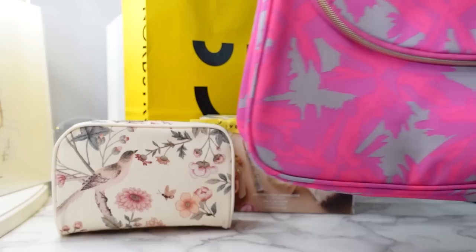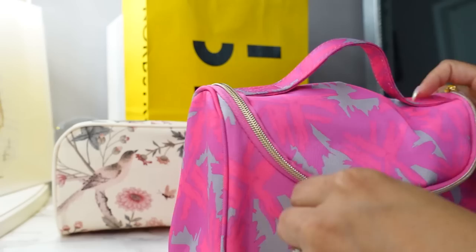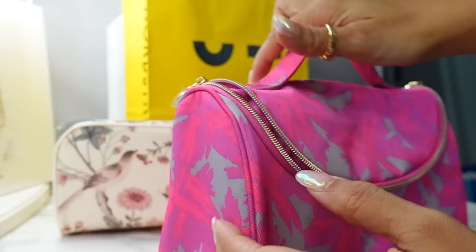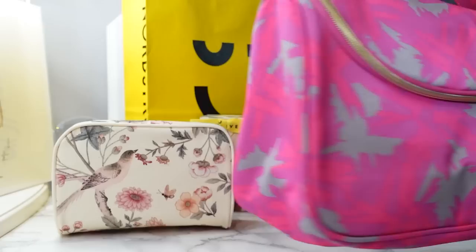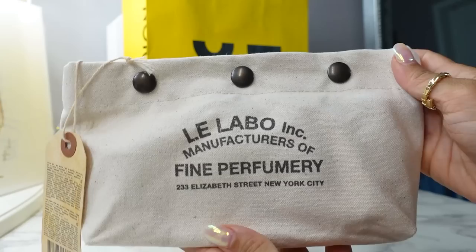Because Erin is owned by Estée Lauder, Estée Lauder also had their own gift with purchase — I got to pick this bag in either bright pink or bright green. Inside are a bunch of deluxe sizes and maybe some full sizes of Estée Lauder skincare. My mom loves Estée Lauder skincare so I'll probably gift this whole thing to her. This gift is available online too — any purchase from Estée Lauder, their fragrances, cosmetics, or affiliated brands including Erin qualifies.